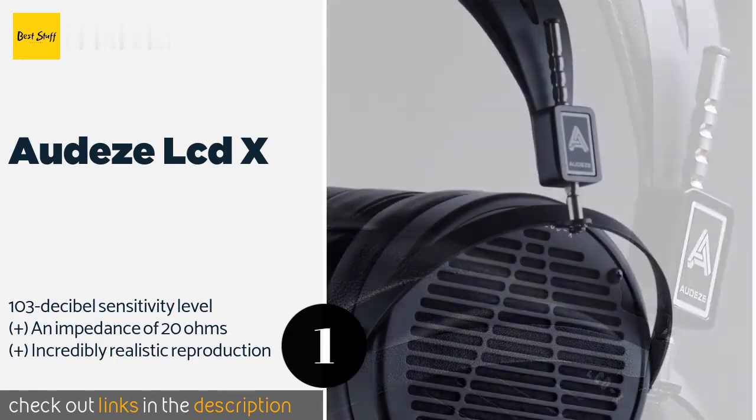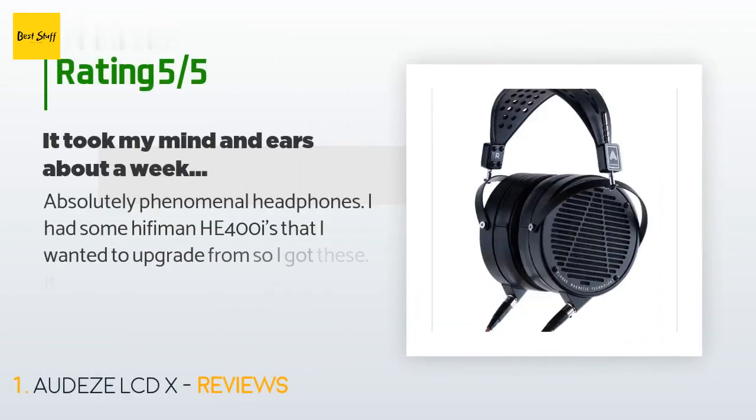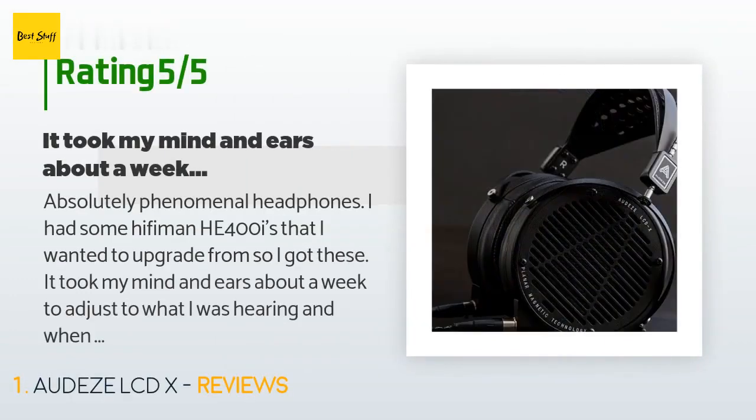The price is approximately $1,199. The average rating of this product is 4.2 stars with more than 43 customer reviews.